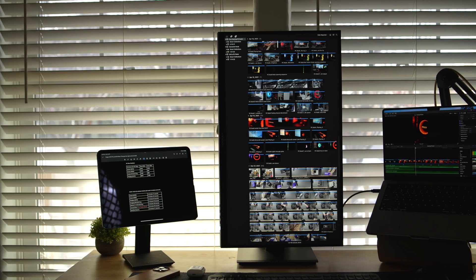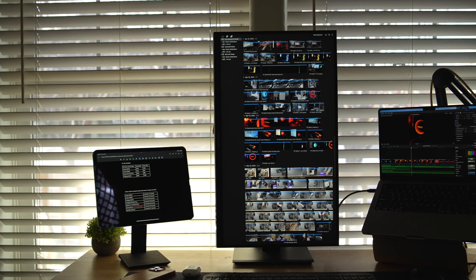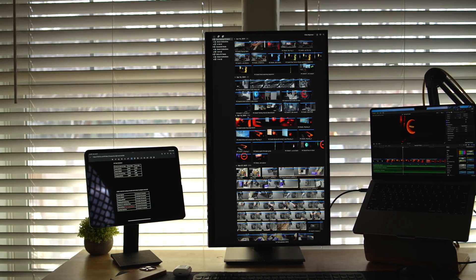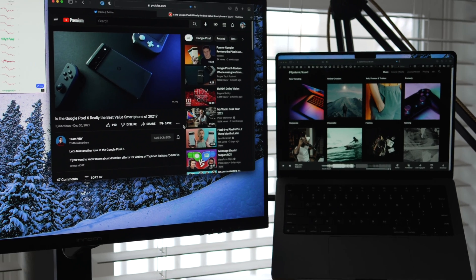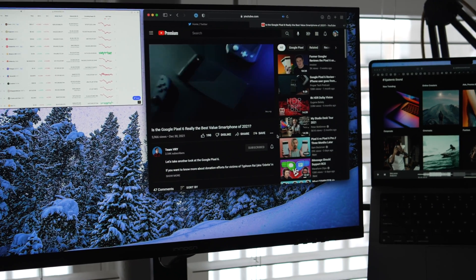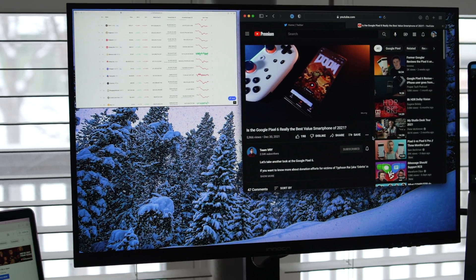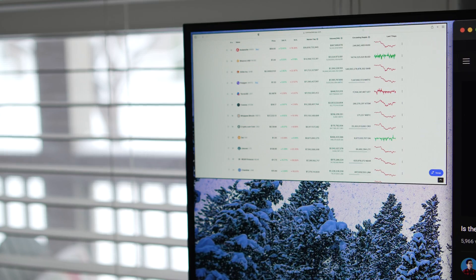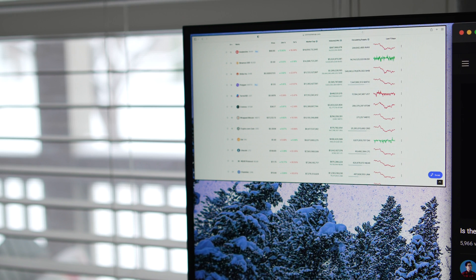This display has you covered if you're editing files or maybe you want to have a Discord server off to the side. And if one display or computer isn't enough, I was able to add in the M1 MacBook Air with a picture-in-picture option so I can keep my eye on that crypto that seems to be quite active these days.